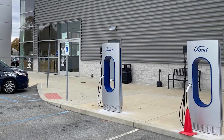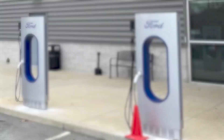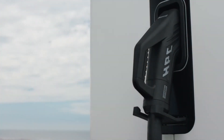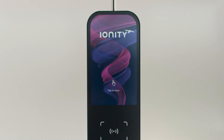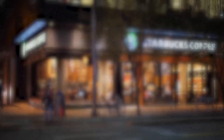Ford has North America's biggest public charging network for electric vehicles. The Blue Oval Charge Network now has approximately 19,500 charging stations with 63,500 outlets, making public charging stations as prevalent as pharmacies and coffee shops.